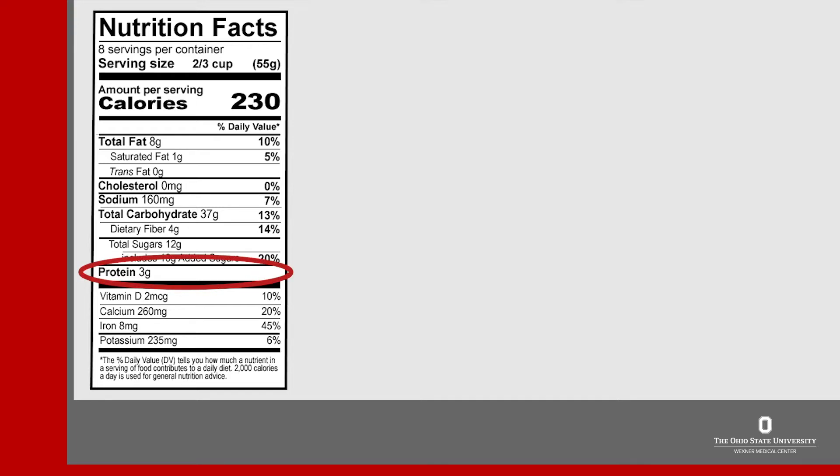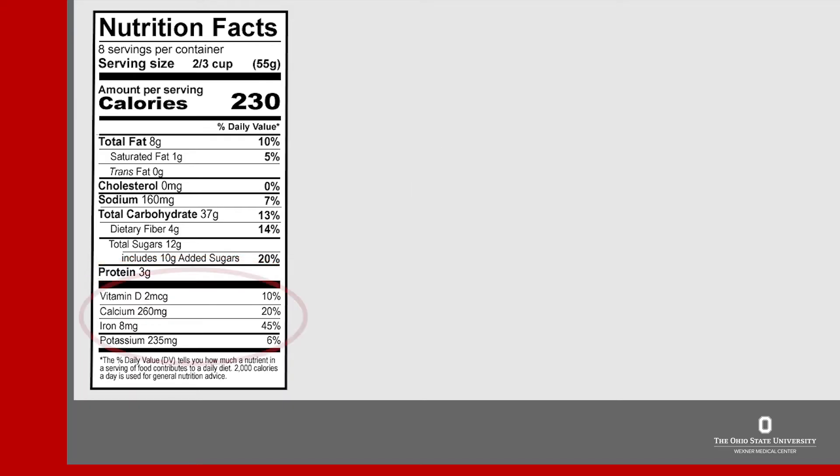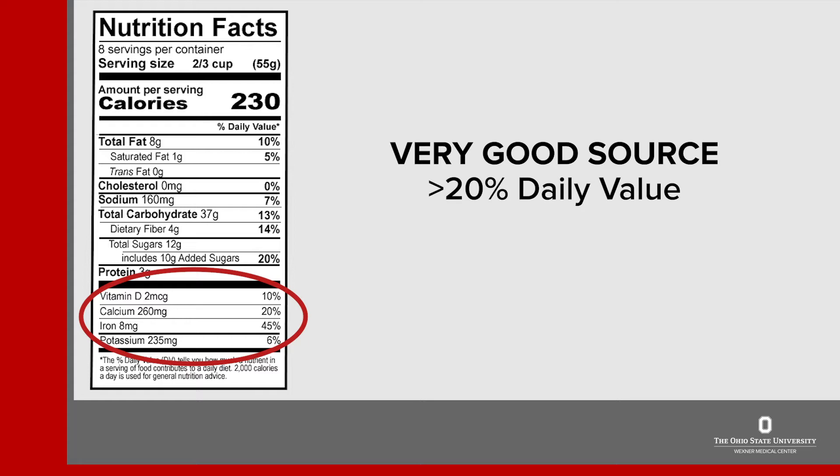Protein is after carbohydrates on the food label. Most people need around 60 to 100 grams of protein a day. Next comes vitamins and minerals. These have changed with the new food label and the focus is now on vitamin D, calcium, iron, and potassium. These are nutrients most people do not get enough of each day. Look for products that are good sources of these nutrients. Food items that have 20% or more daily value for any nutrient are considered to be a very good source of that nutrient. On this label we see this food item is a very good source of both calcium and iron.